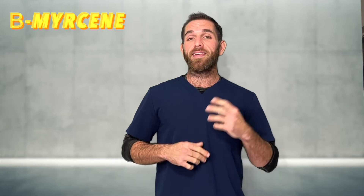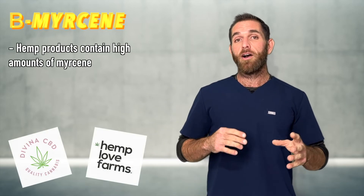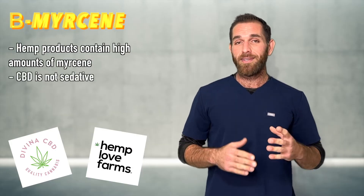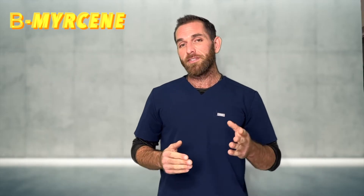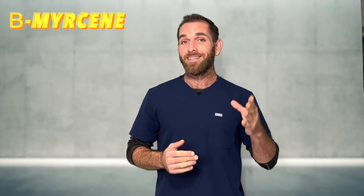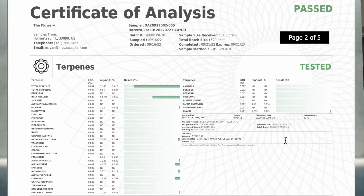If you remember from one of the cannabis quiz videos, I said that hemp products or products high in CBD tend to also be very high in myrcene, which is why people are misled into thinking that CBD is sedative. It's really not — it's the myrcene. Let's take a look at this strain from The Flowery called Cannatonic. The CBD is like 10%, the THC is like 4%, and the terps show it clearly.